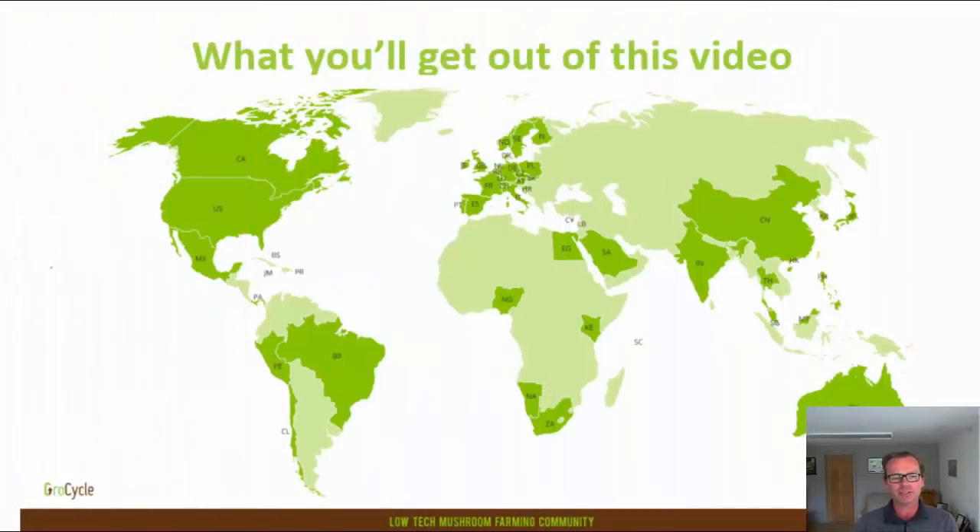Firstly, let's just look at what you'll get out of this video. On the map here, you can see a slightly dated view of where the members of our low-tech mushroom farming community are based. At the time of recording this, in 2020, there are over a thousand people putting this concept into practice in more than 60 countries.